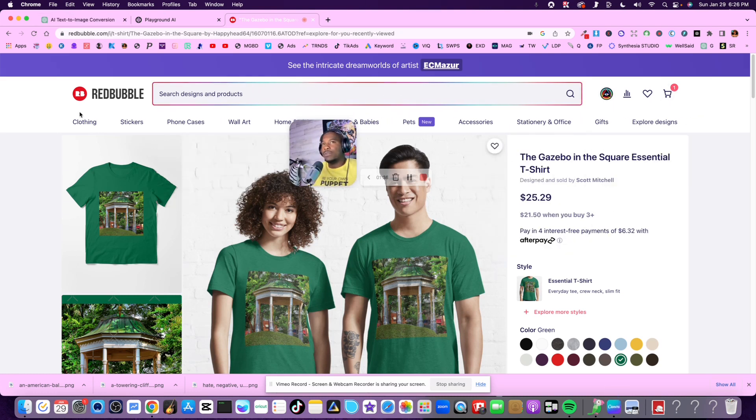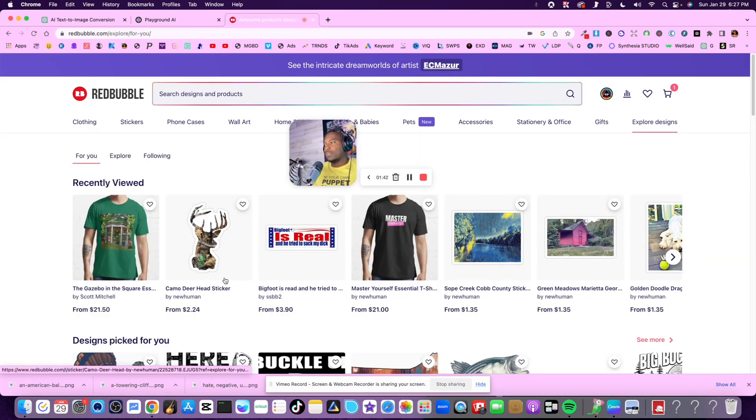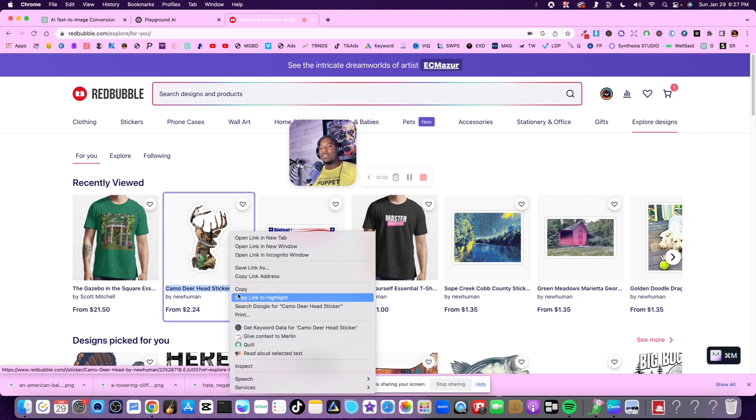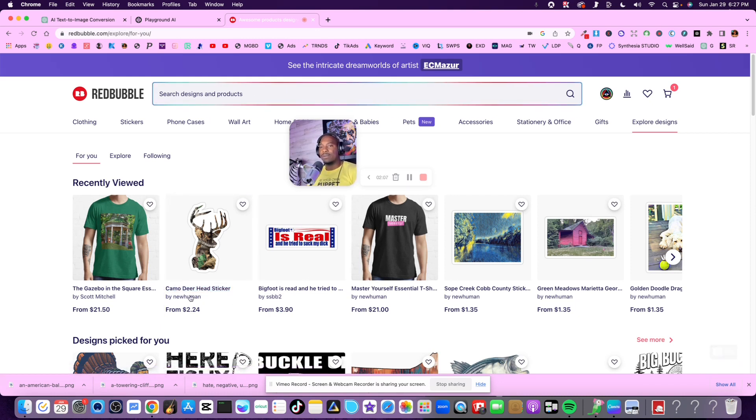The key to selling a lot of products on RedBubble is you want to upload designs that are related to keywords that a ton of people are searching for. For example, see this camo deer head sticker right here? It says 'camo deer head sticker' - that's a design I created years ago, and my store on RedBubble is called New Human.